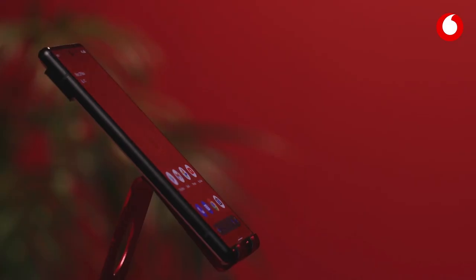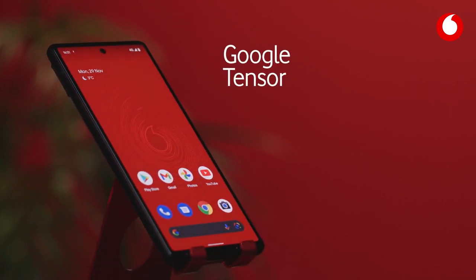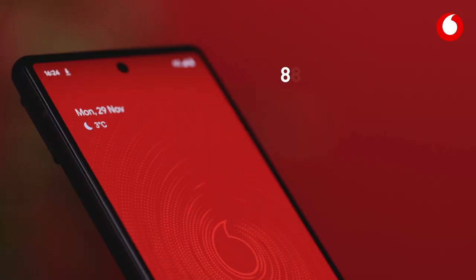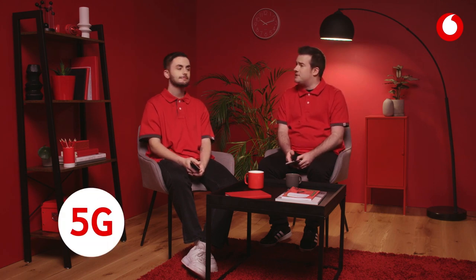The Pixel 6 has a lot of features to like. Let's start with the fact that it's powered by Google Tensor, the first processor chip that's custom-made for the Pixel. This results in an incredible 80% faster performance. Not only do apps load quicker, but it makes for a great gaming experience too, especially with 5G connectivity.